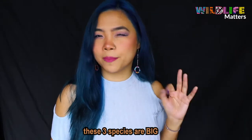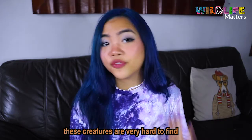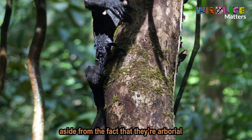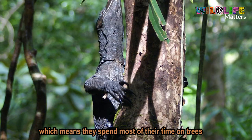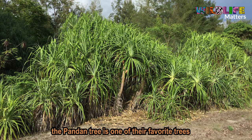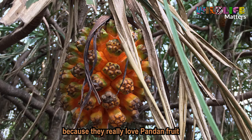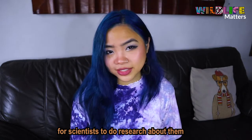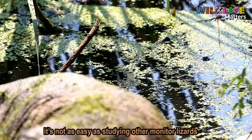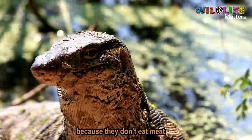These three species are big, growing up to three meters long from head to tail. These creatures are very hard to find because they're shy and secretive in nature. Aside from the fact that they're arboreal and spend most of their time on trees, or hiding in holes in big mature trees like the dipterocarps, the pandan tree is one of their favorite trees because they really love pandan fruit. So imagine how hard it is for scientists to do research about them, especially without high-tech equipment. You can't just lure them in with meat because they don't eat meat.